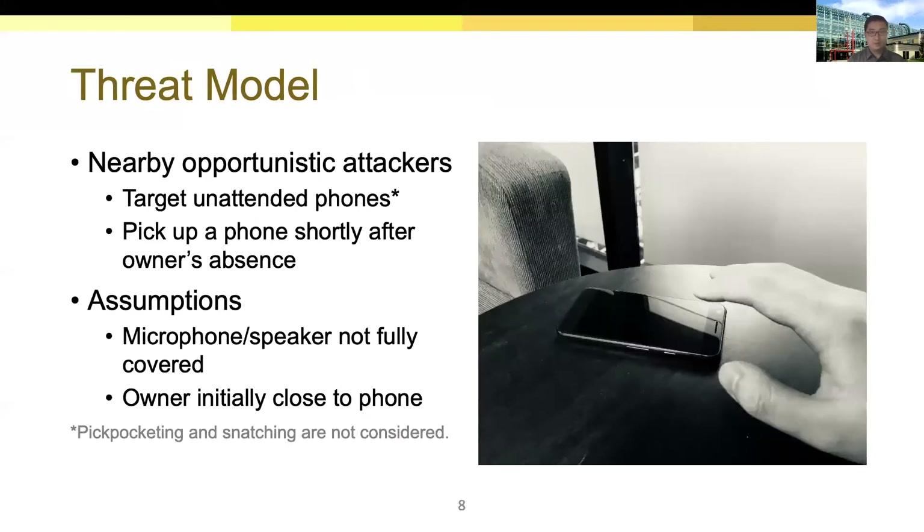For the threat model, Chaperone defends against nearby opportunistic attackers. An attacker can pick up the phone within several seconds after the owner's absence, requiring Chaperone to detect a potential smartphone loss and alert the owner before it happens. We also make some assumptions. First, to conduct acoustic sensing, the microphones and speakers of a smartphone should not be fully covered. Second, our algorithm assumes the closest person as the owner to initiate the user tracking process.